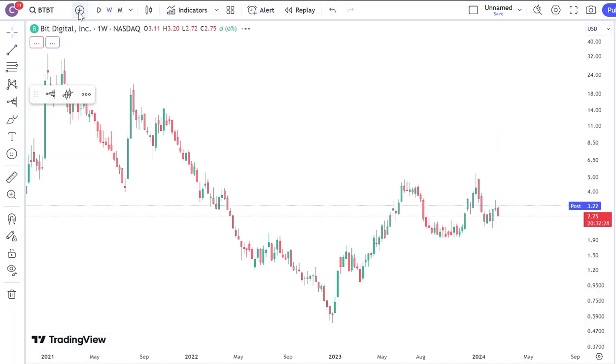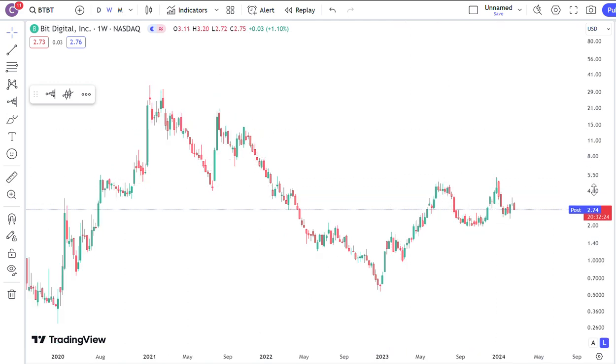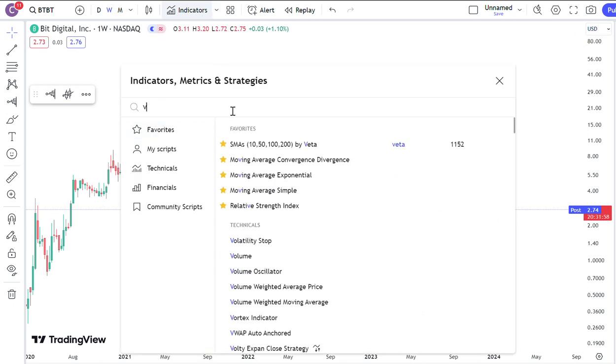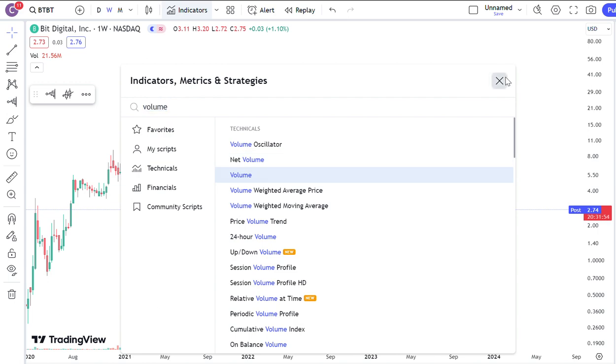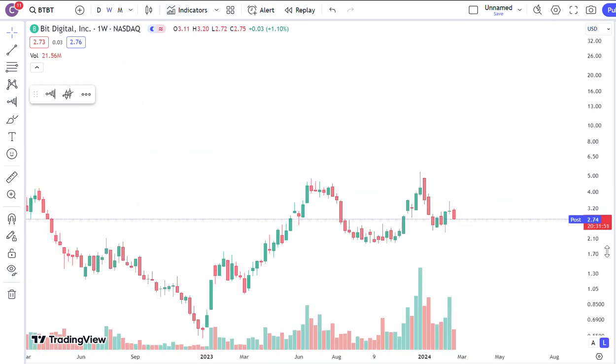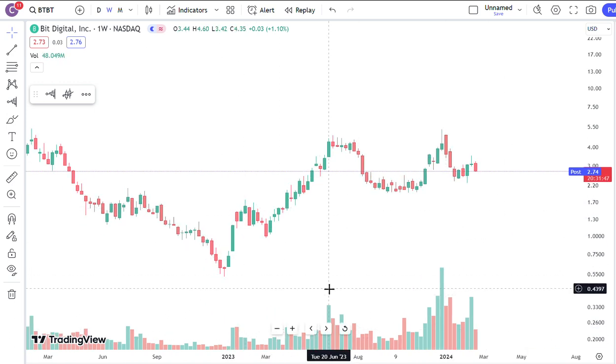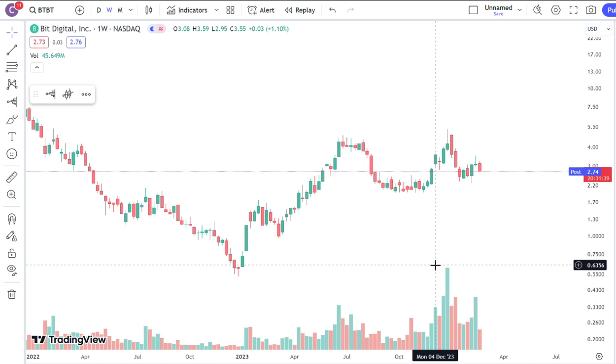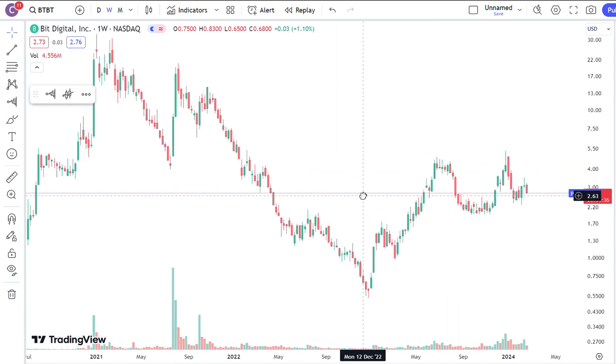Another one that a lot of people have asked me about is the miner BTBT. These guys have been around since the last cycle. If you look at the pattern, it's really starting to look like a very nice accumulation pattern over here. It's almost like a big giant cup, a big handle, and maybe forming a little bit of a smaller handle here — starting to look like an accumulation pattern. If you look at the volume, you can see there's a lot of buying volume up, and when it sells, the volume goes down; when you buy, the volume goes up. This is a very classic accumulation pattern. It's being accumulated.